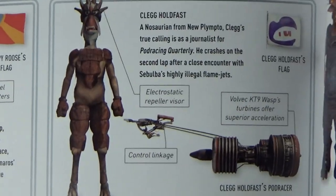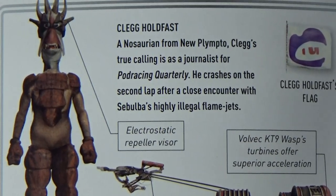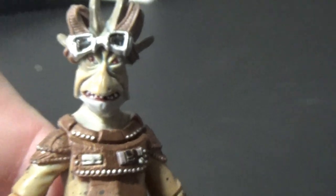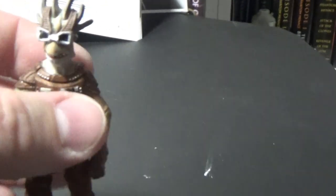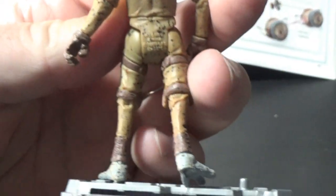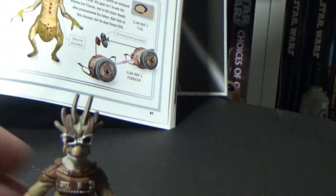Next we've got Clegg Holdfast — another figure we've got. A Nozorian from New Plimpto. Here he is. His goggles do pop up and off. This guy still holds up pretty well. He's got ball-hinged shoulders and ball hinges in the elbows as well, hinges in the knees — so he's got good articulation. He is from 2009, so Legacy Collection. Clegg Holdfast — he's a good one.